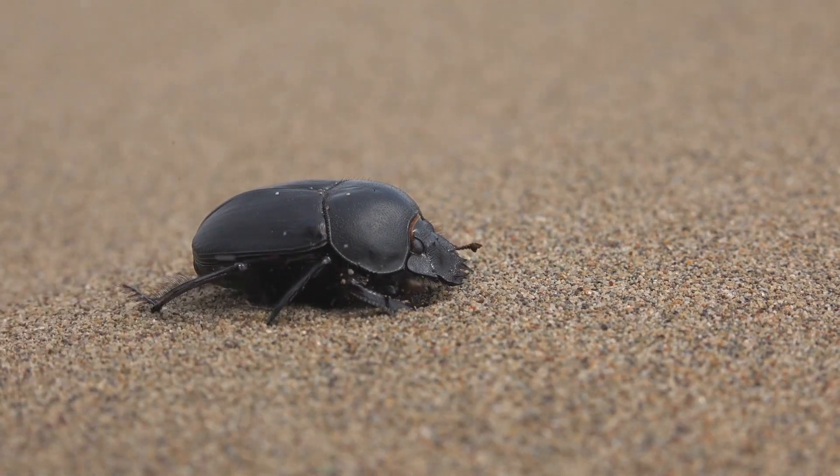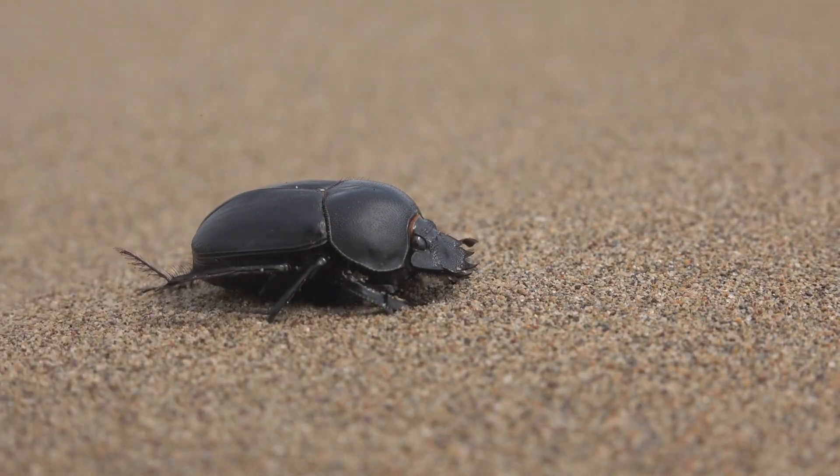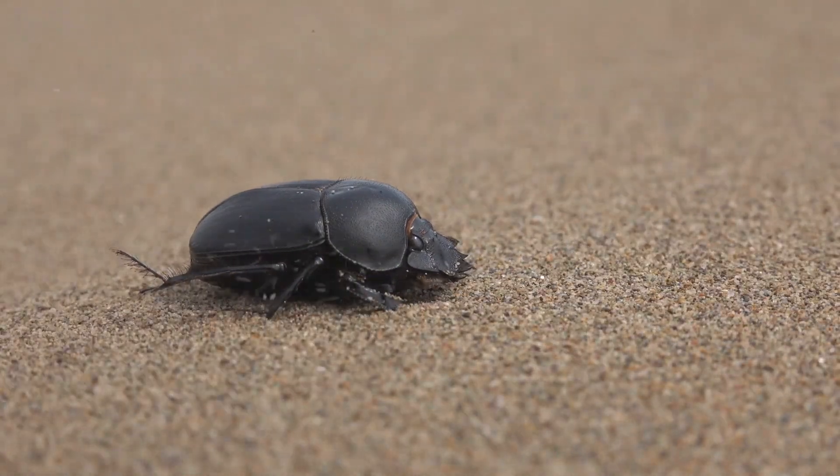Tunnelers: instead of rolling dung away, tunnelers dig directly beneath the dung pile and pull chunks underground to create a larder. They're incredibly efficient and create little subterranean stockpiles for feeding and breeding.